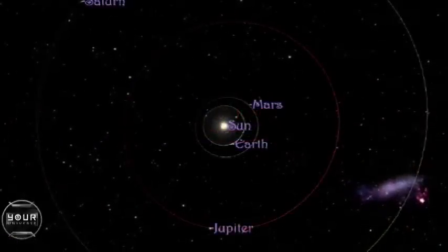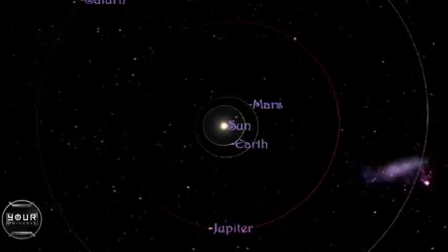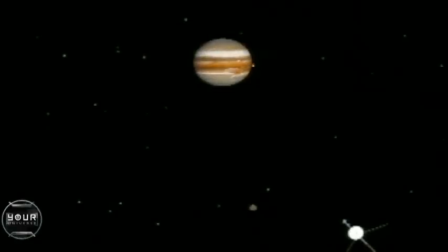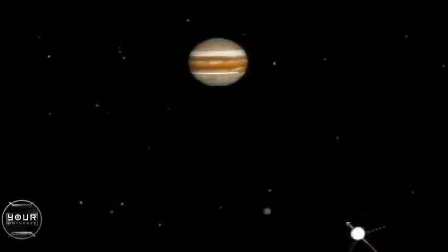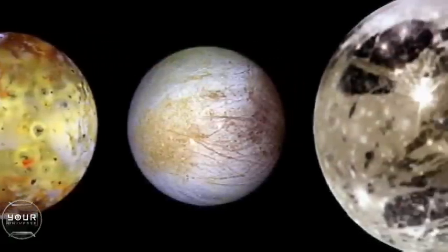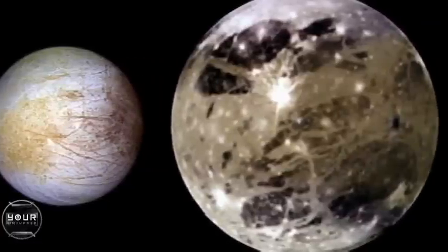In fact, when Jupiter and Earth are close together, as they were for Galileo in 1610, you could actually see them with just your naked eye, if not for Jupiter's dazzling glare. Each of Galileo's four moons is a sizable planet in its own right, and each has a unique personality.